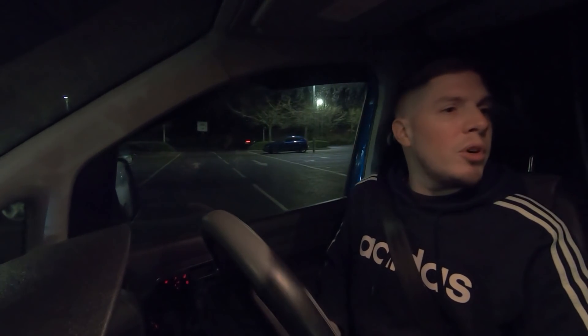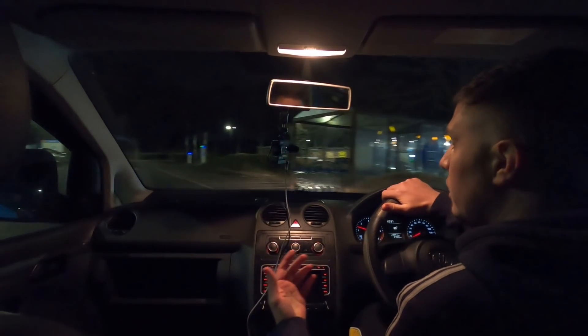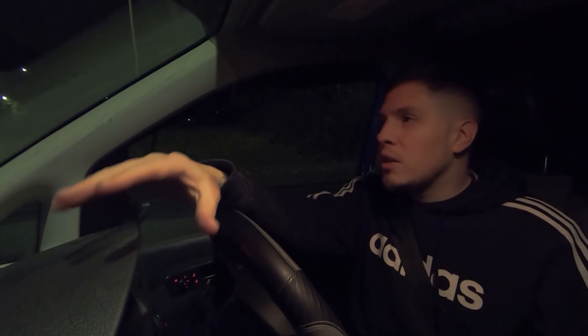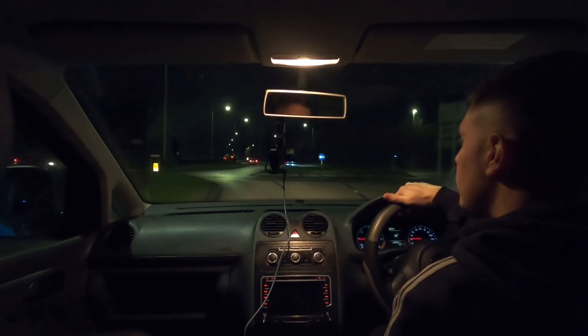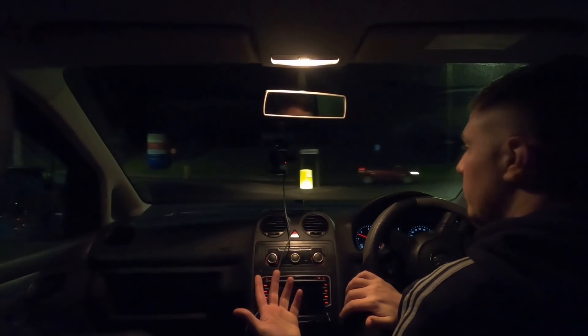I've taken everything that I might need from the front and I've put it in the back already, because I can't afford to be getting out tonight and getting into the front if I've forgotten anything. Tonight is a super stealthy one. I've chosen a specific police station — I've looked at a lot of them on Google Maps and scouted them all out. Some of them you can't even get close to, so I've made sure I've found one that I can park at. It all looks good on paper, but in reality we're not going to know what it's like until we get there.